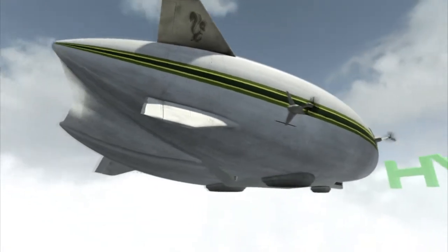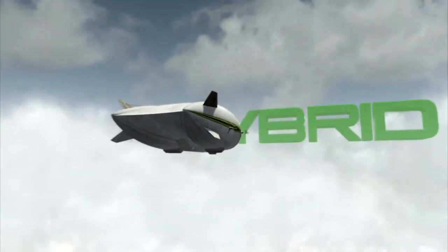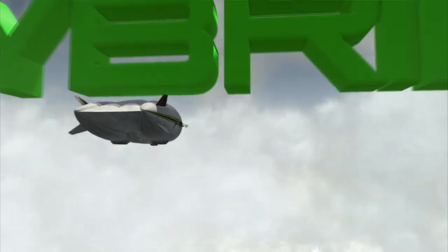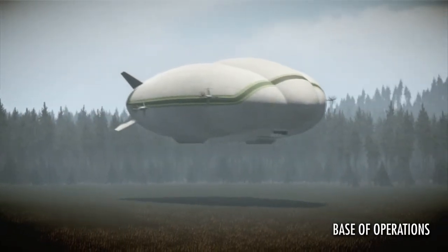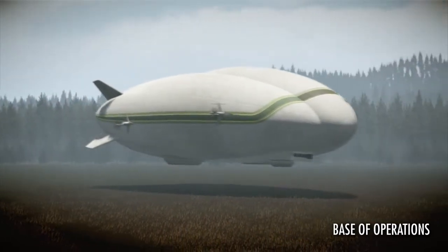The hybrid aircraft is designed to provide access for those who have limited transportation options but seek wider participation in global commerce. Hybrid aircraft connects existing cargo networks to underserved areas with limited infrastructure.